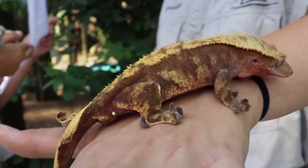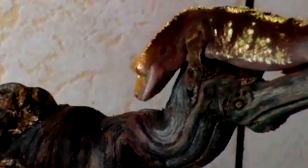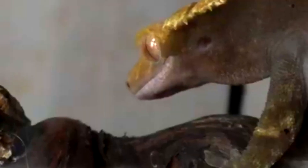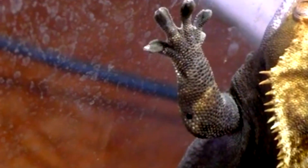Crested geckos are able to reproduce at a relatively young age, with females typically laying two eggs at a time. The eggs are usually laid in a hidden location, such as inside a hollow log or under a leaf. Incubation takes around two months and hatchlings are typically around two inches in length.